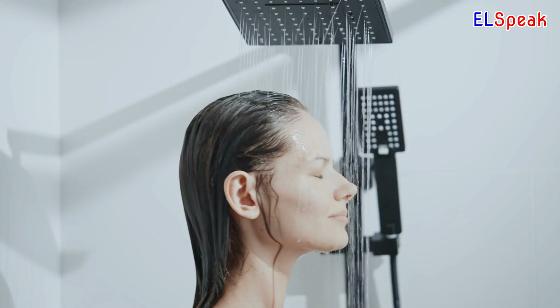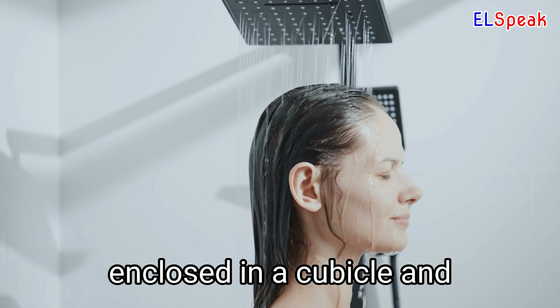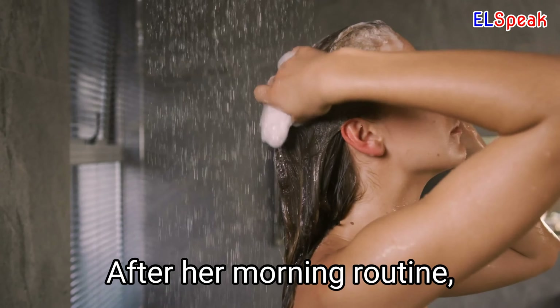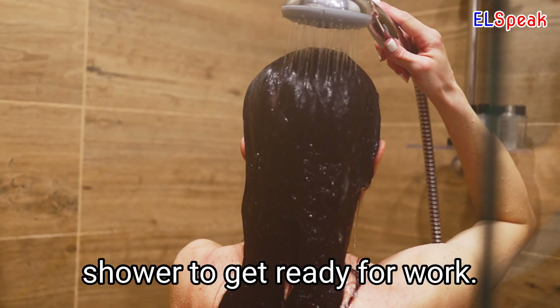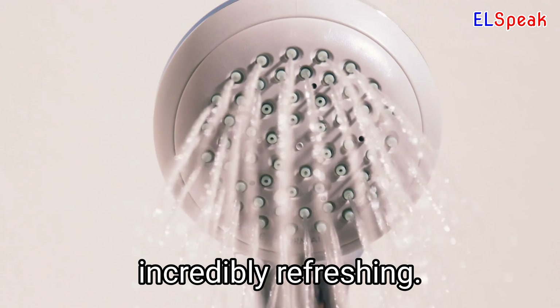Shower. Shower is a bathroom device used to spray water directly on the body, often enclosed in a cubicle and combined with a bath. After her morning routine, she decided to take a shower. She rushed out of the shower to get ready for work. The powerful jets of water in the shower felt incredibly refreshing.